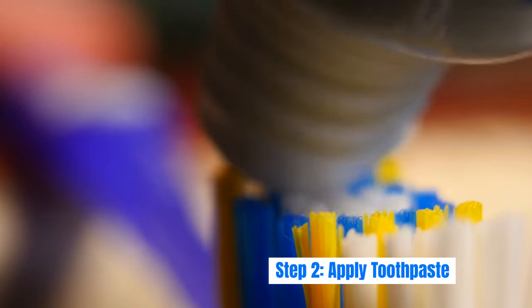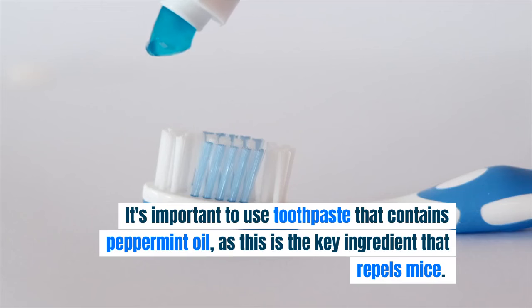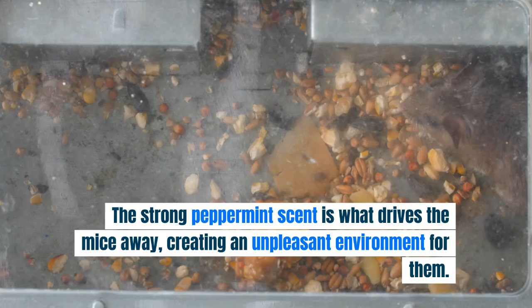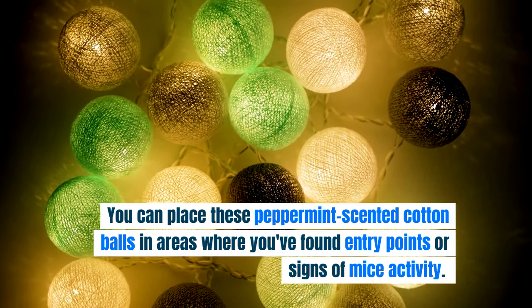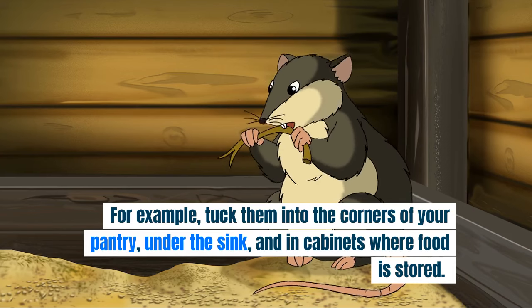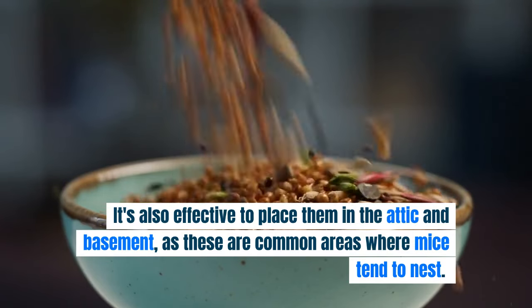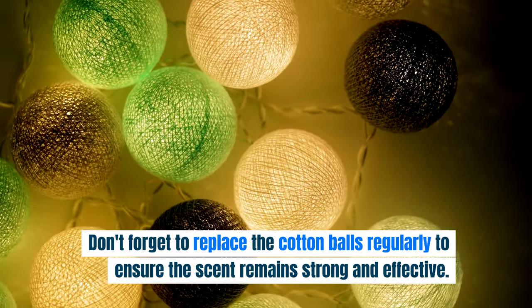Step 2: Apply toothpaste. Take a small amount of toothpaste and apply it to a cotton ball or swab. It's important to use toothpaste that contains peppermint oil, as this is the key ingredient that repels mice. The strong peppermint scent drives mice away, creating an unpleasant environment for them. Place these peppermint-scented cotton balls in areas where you've found entry points or signs of mouse activity — tuck them into pantry corners, under the sink, in cabinets where food is stored, and in the attic and basement. Replace the cotton balls regularly to keep the scent strong and effective.